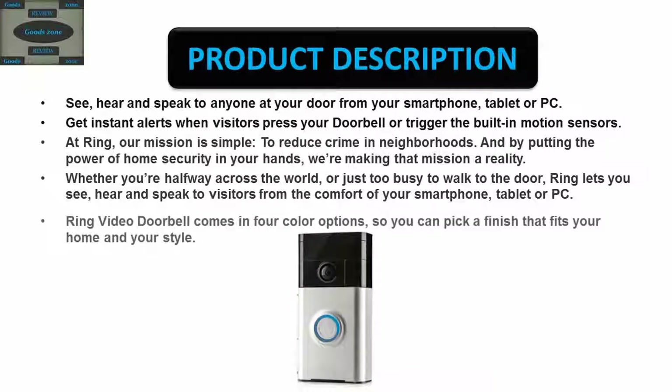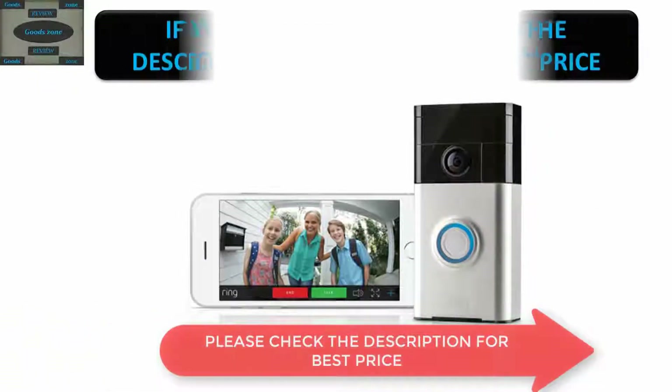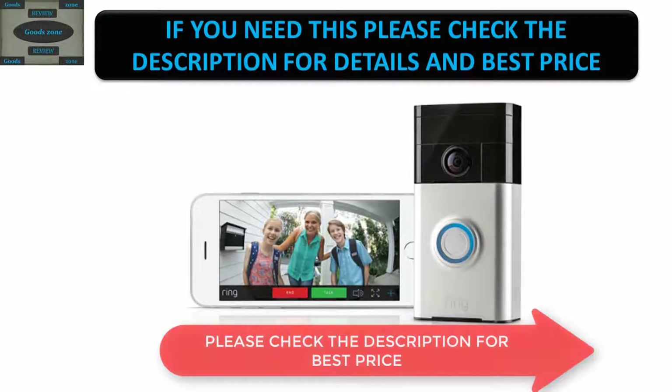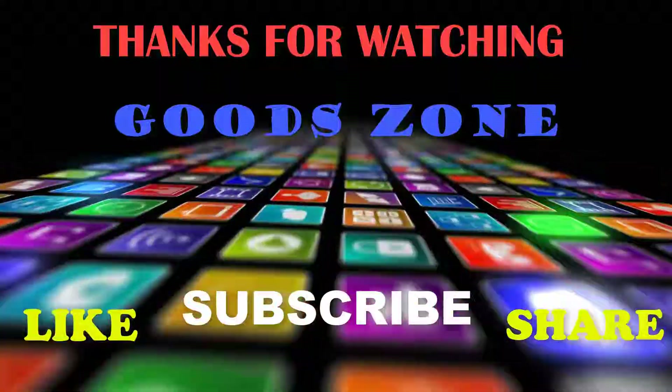Ring video doorbell comes in four color options so you can pick a finish that fits your home and your style. If you need this, please check the description for details and best price. Thanks for watching — if you like this, please like, share, and don't forget to subscribe.